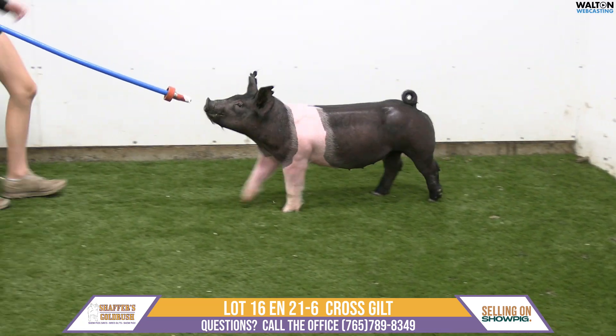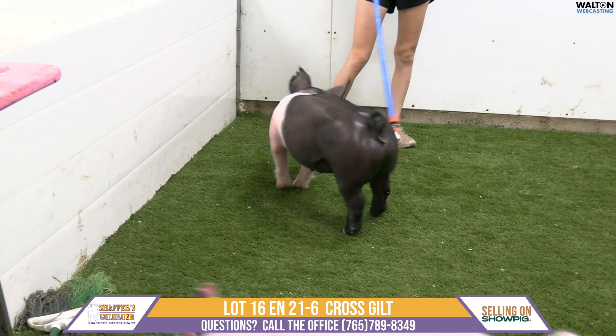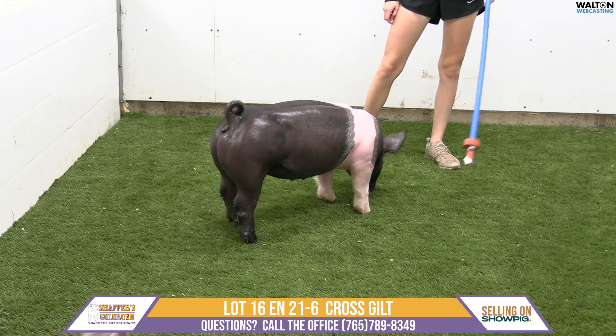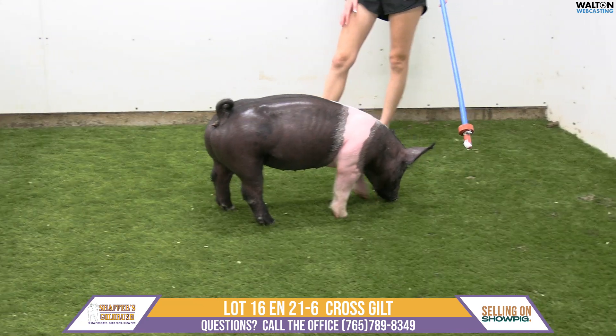To me, this is a gilt that can go out and jackpot now, but I think we get her up in that heavyweight range — she has the frame size to hold that. She's going to do extremely well. I think this is one really special crossbred gilt to have on your list.